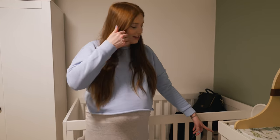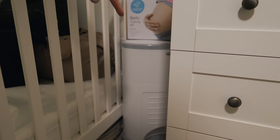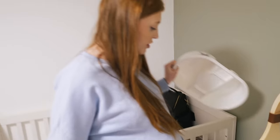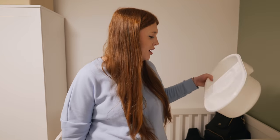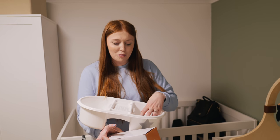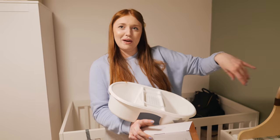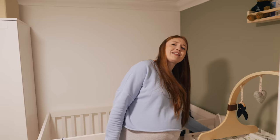Over here we've got the Tommee Tippee nappy disposing bin — it's got a little foot pedal, super handy, and it means less smelly nappies in here. Also sent to us along with some spare bags. So you can change him here, nappy bin right there — nice and tidy. And there's a little top and tail bowl — you have cotton wool here and water for the top and for the tail, dip it in and wipe him. Good thing someone was paying attention.